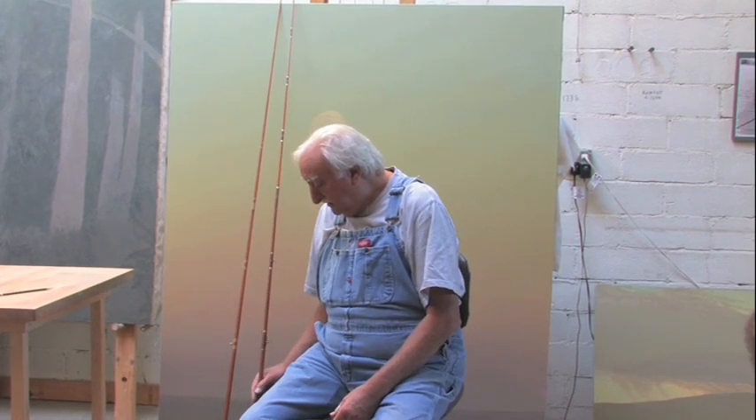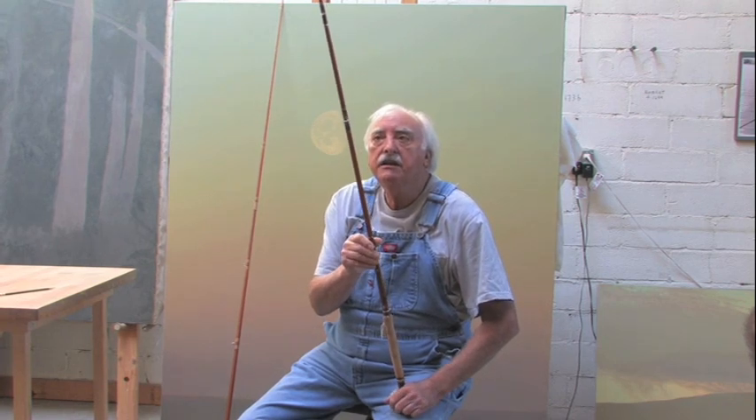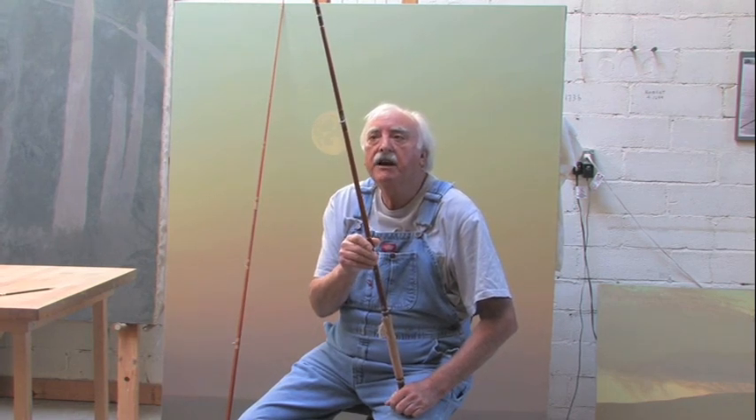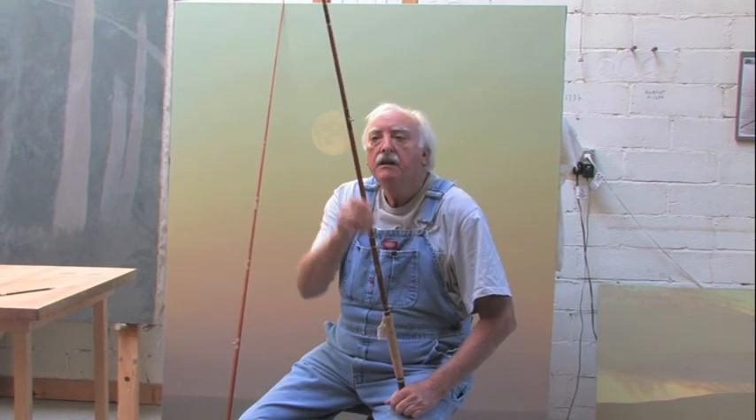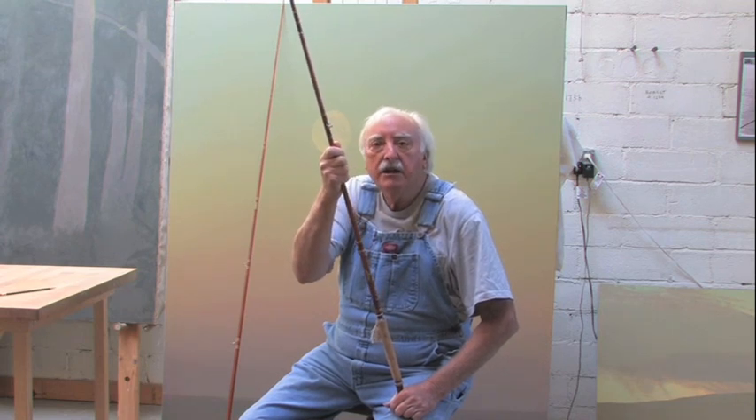These two rods are the same. They're made in about 1956, 55, 56, 57, something like that. It's fiberglass. It was made by a company called Fenwick, but the rod itself — the action was designed by a man named Jimmy Green, who was the greatest rod designer who ever lived.